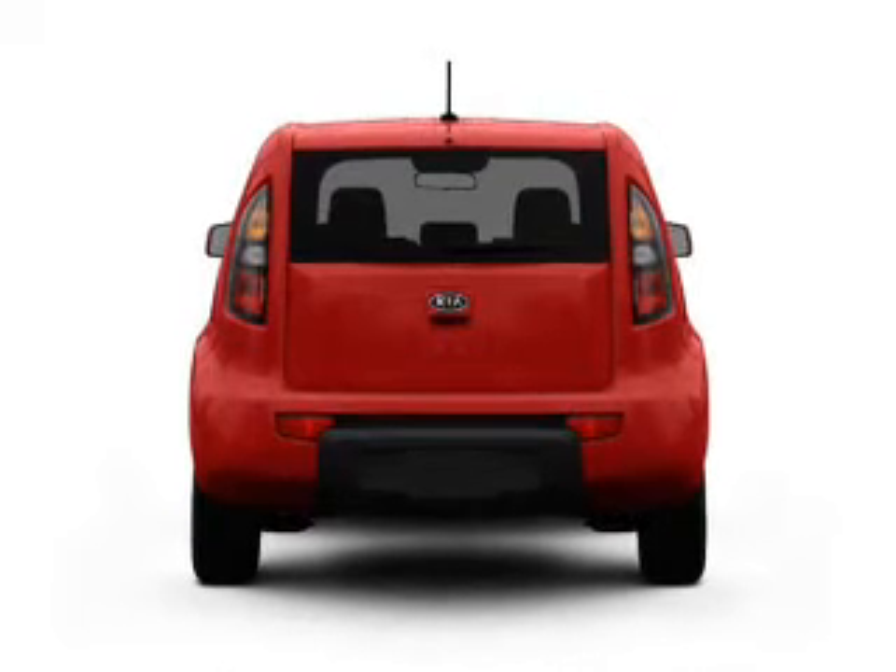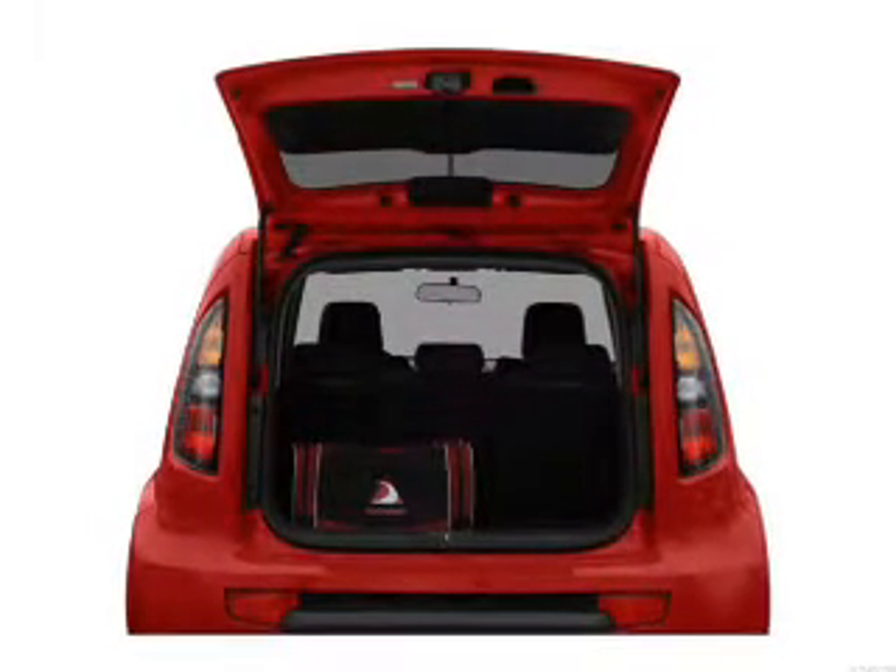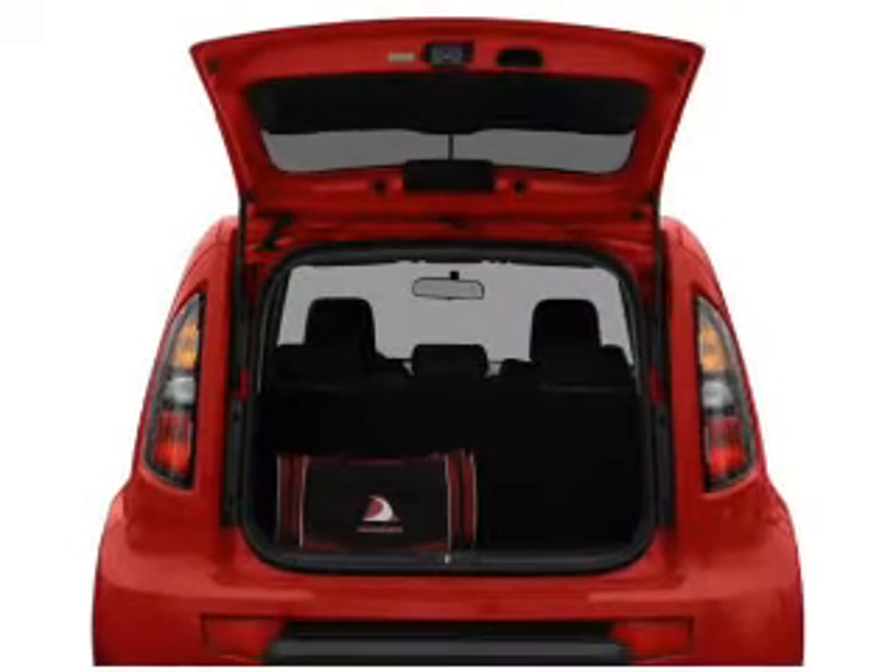Stand out from the crowd with premium wheels. Anti-lock brakes help you bring your vehicle to a safe stop. Memory settings are just one of the extras.